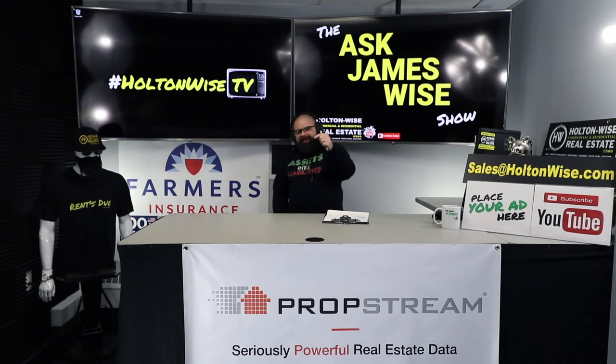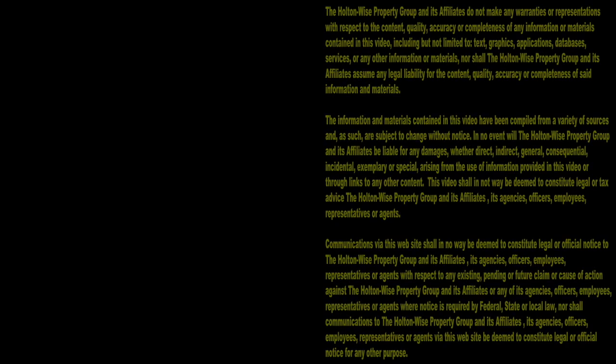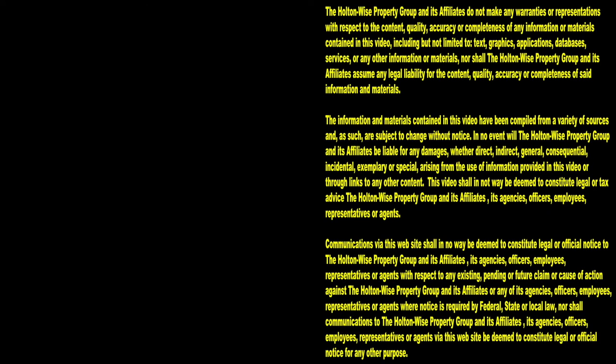If you give back that holding deposit, you are going to get burned. The only person you have to blame is yourself. Thanks for watching — subscribe to Holton-Wise TV for more financial information, education, and entertainment.